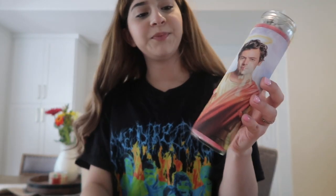It's just a candle of Harry Styles being Harry Styles, you know — not much to it. The wax is pink and I haven't really used it.